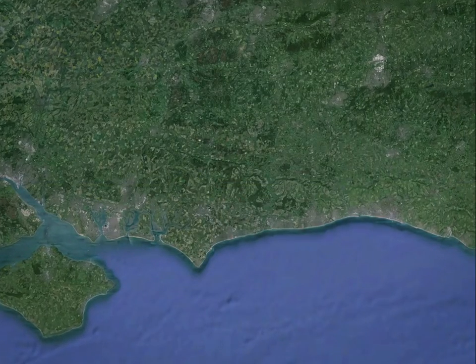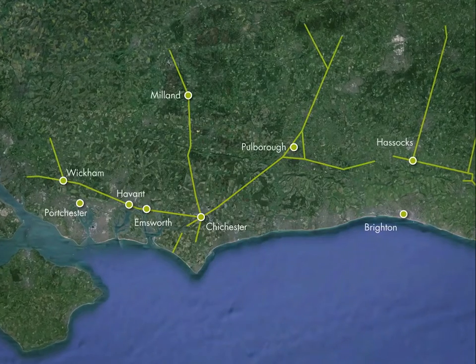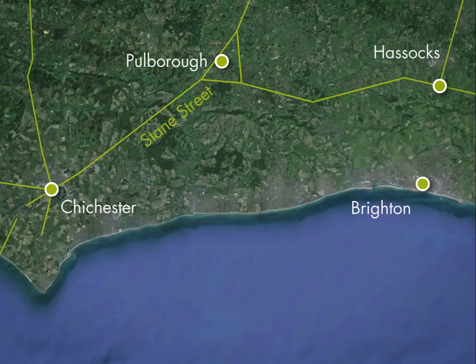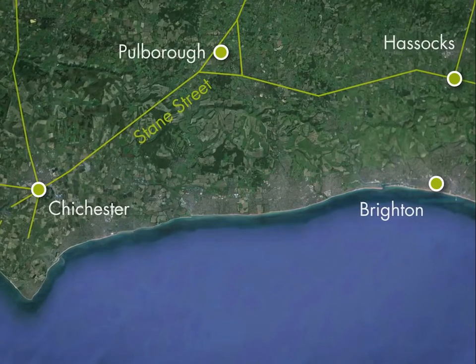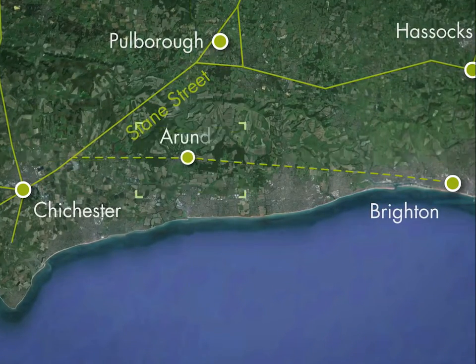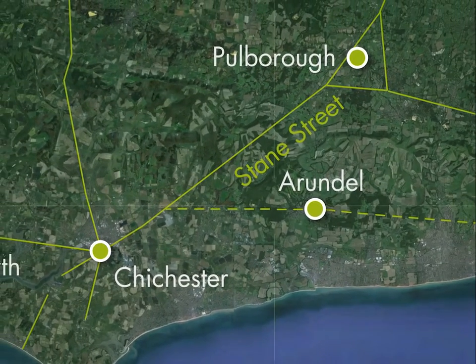Another important finding from the LIDAR investigation is the presence of a long-speculated Roman road. Taking into consideration the known routes between ports and settlement sites on the coastal plain, it seemed probable that there would be a road linking Chichester to what is now Brighton via Arundel. But up until now, little evidence for the road had been found.